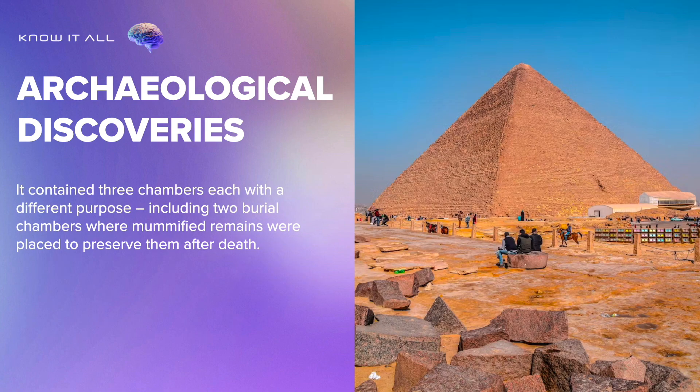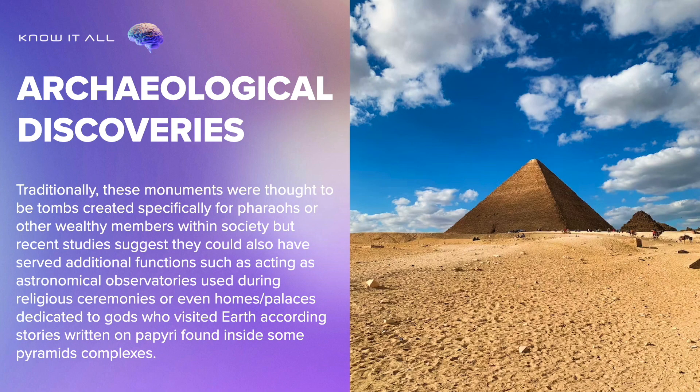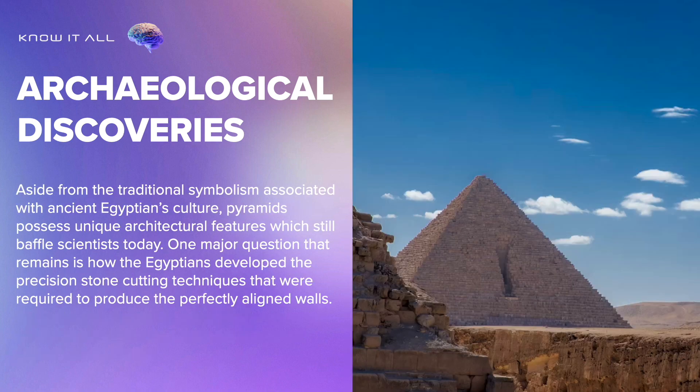It contained three chambers each with a different purpose, including two burial chambers where mummified remains were placed to preserve them after death. Traditionally, these monuments were thought to be tombs created specifically for pharaohs or other wealthy members of society, but recent studies suggest they could also have served additional functions such as acting as astronomical observatories used during religious ceremonies, or even homes and palaces dedicated to gods, according to stories written on papyri found inside some pyramid complexes. Pyramids also possess unique architectural features which still baffle scientists today.